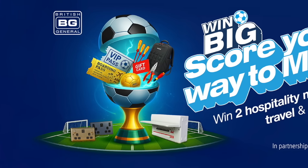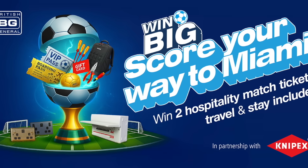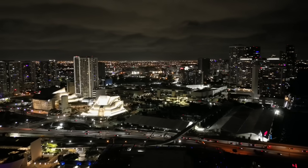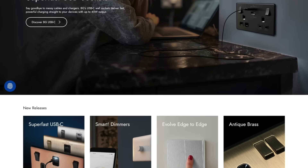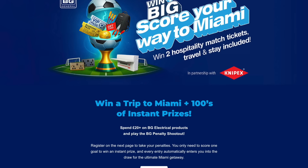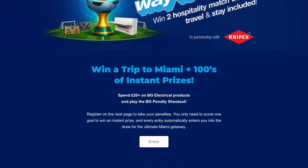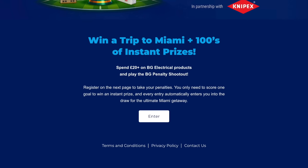In promo news, it's time to win big with BG. They've teamed up with Nipex to bring you a competition with two World Cup tickets on offer. You get to go to a group stage match in Miami with travel and hotel all laid on. Simply buy £20 worth of BG products, upload your proof of purchase, and play the BG penalty shootout game. If you score a goal, you'll win one of 300 instant prizes. You'll also be automatically entered into the draw for the two hospitality tickets at Miami Gardens. I'll put a link to this top competition in the show notes.